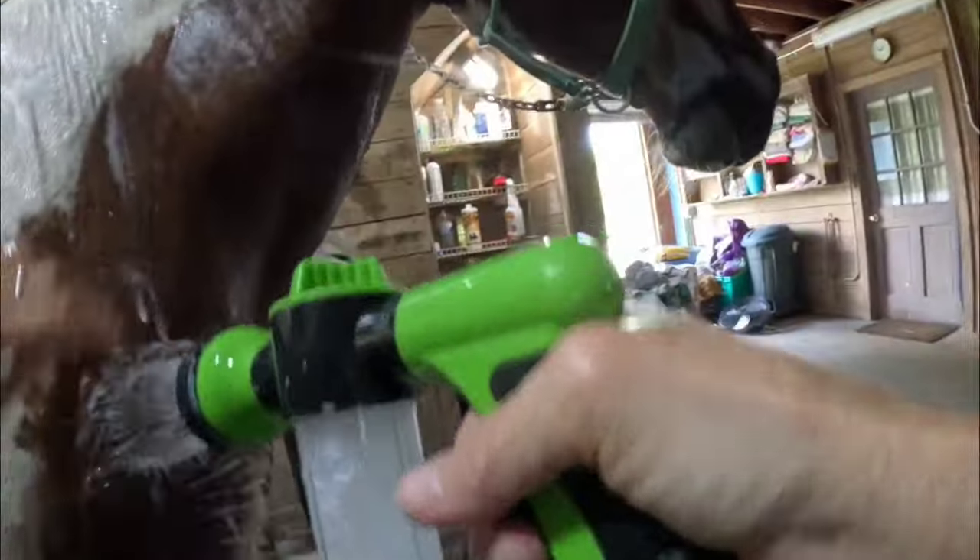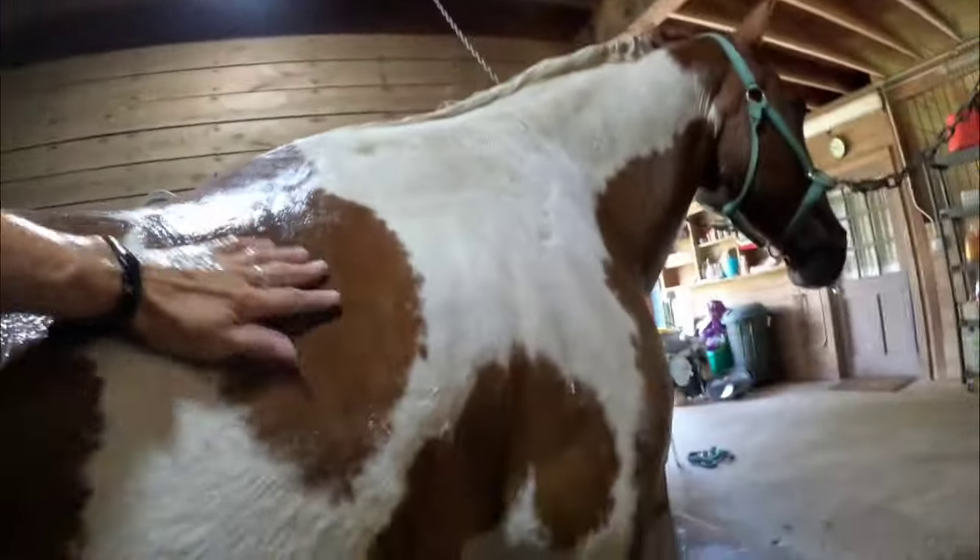A lot of poo coming out of his tail. He doesn't appear to have anything like fecal water syndrome. Watch for some future episodes — I'm going to do some shorts, meaning like 10-minute health videos. One of the videos I'm working on right now is fecal water syndrome. In the past I have had horses with fecal water syndrome.